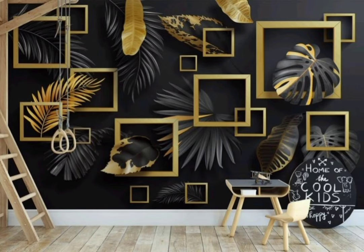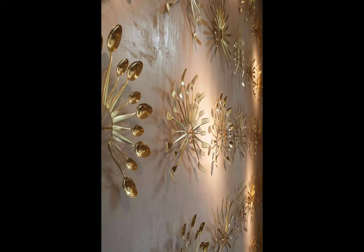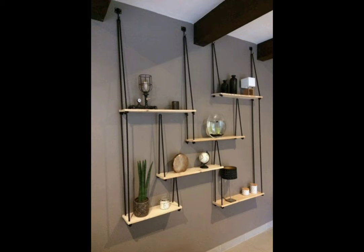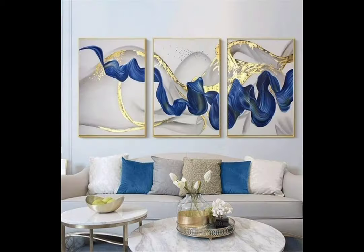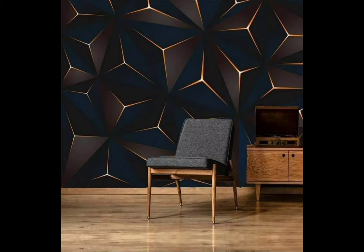Welcome back to Home Heavens, your ultimate destination for all things home decor in the USA. Today we are diving deep into the world of wall decor designs. Walls are like blank canvases waiting to be transformed into stunning works of art. Whether you are looking to spruce up your living room, bedroom, or any space in your home, we have got a variety of design ideas to inspire you.